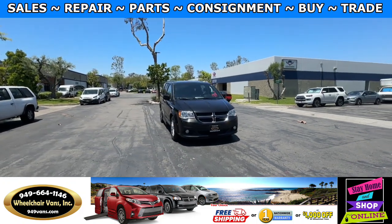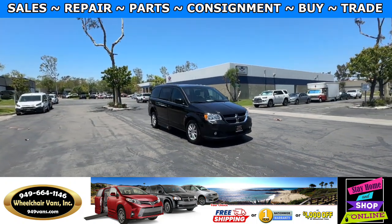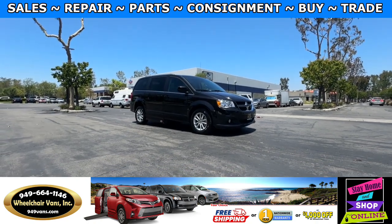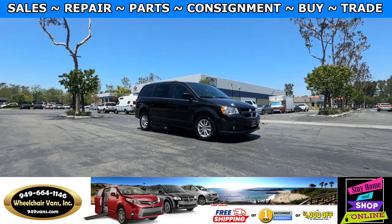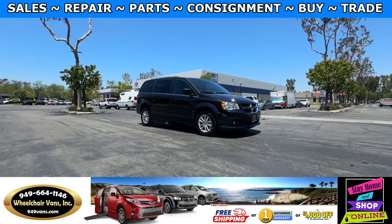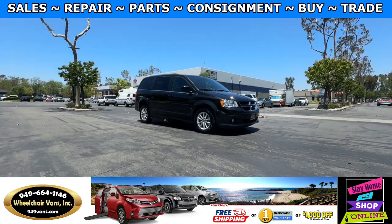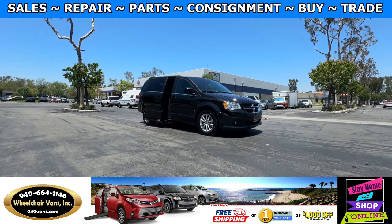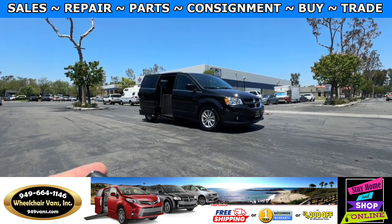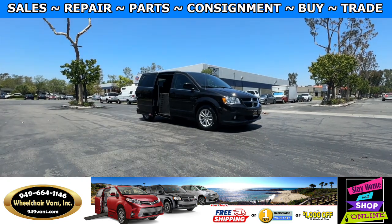Hello and welcome to Wheelchair Vans Inc. Today I'll be going over a 2018 Dodge Grand Caravan equipped with the adaptive vans conversion. This one is going to be a two-touch system, so you will first use your key fob to open the sliding door, and then you will have a secondary key fob to bring the ramp down.